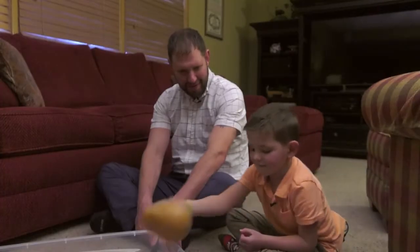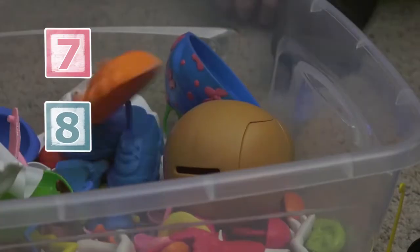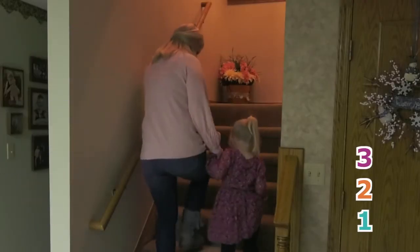Clean up time. Try having your little one count toys as they put them away in the toy box. Seven, eight, nine, one, two. Time for bed.